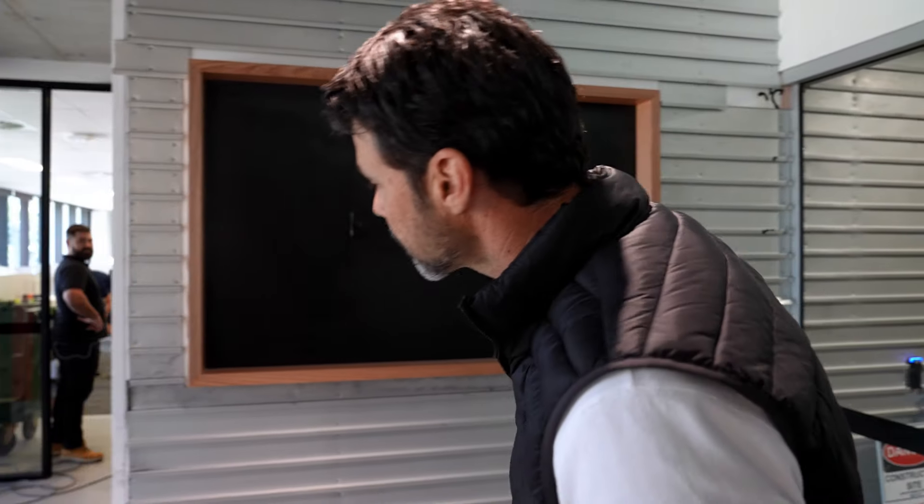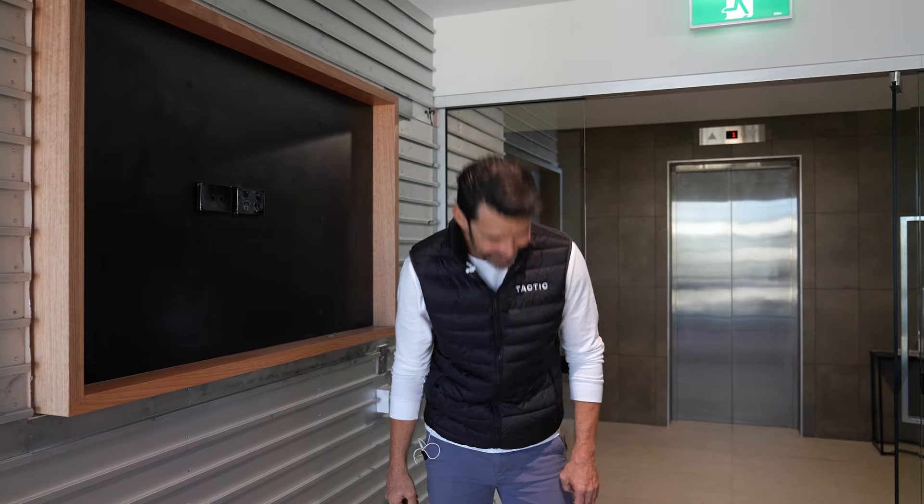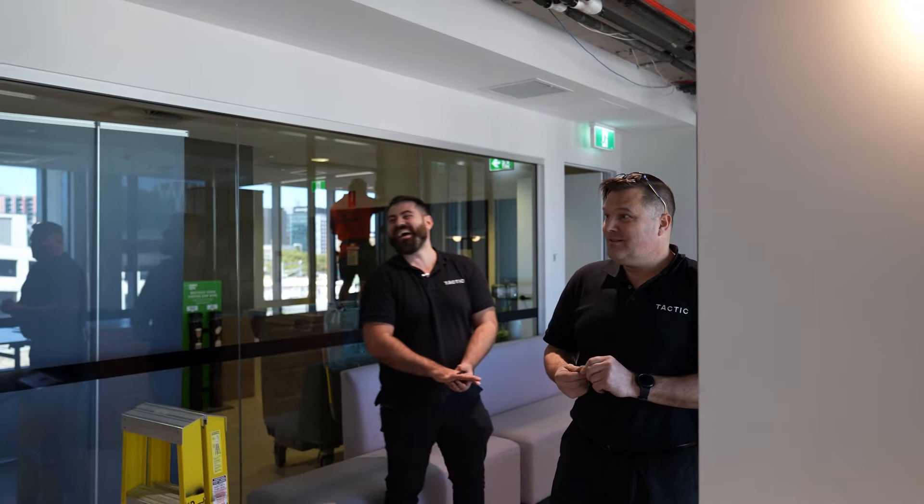We're pretty close to the end now. All we're waiting on is these bricks, but I'm pretty sure we're going to make it. Hey James, where's the bricks? They're all in my head, man — I didn't get them out yet. It's definitely getting down to the wire, but I think we'll get there. Tactic always makes it.